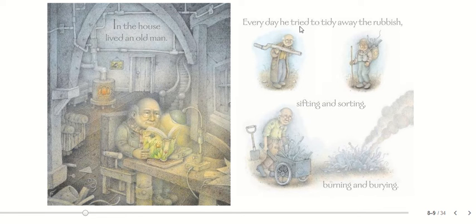Every day he tried to tidy away the rubbish, sifting and sorting, burning and burying. So this is the old man — he's trying to tidy away the rubbish, sifting and sorting through it, and burning and burying. The words we are going to focus on are these four words: sifting, sorting, burning, and burying.